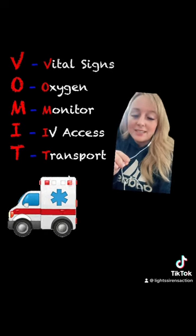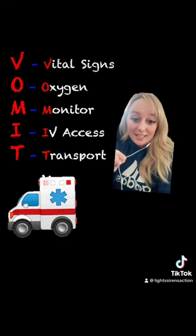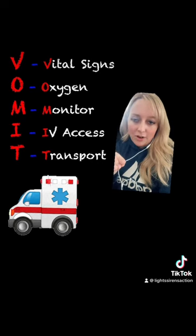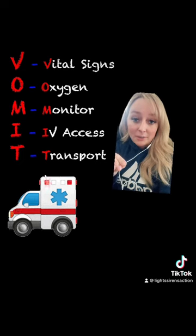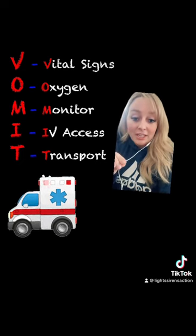He said, if you can bumble your way through this, then you can pretty much bumble your way through any call. So he said: Vomit — Vital signs, Oxygen (and back then oxygen was pushed on every patient; it's not like that anymore, but obviously address hypoxic concerns), the Monitor — so hooking him up to the cardiac monitor — IV access, which also covers drug administration, and then Transport.